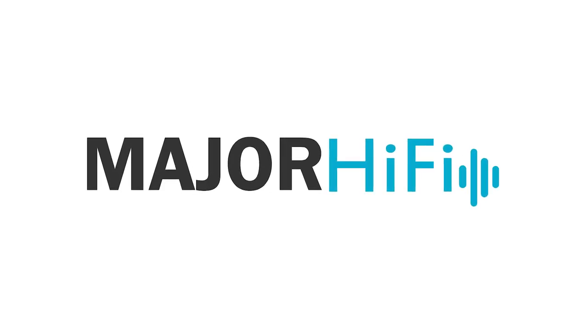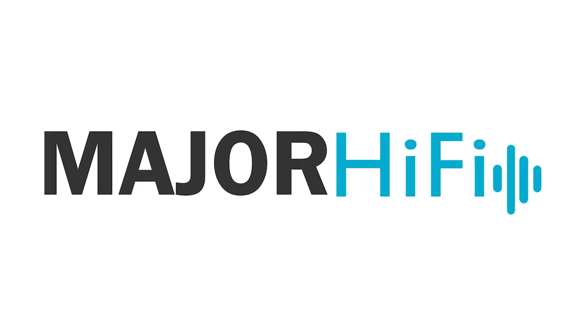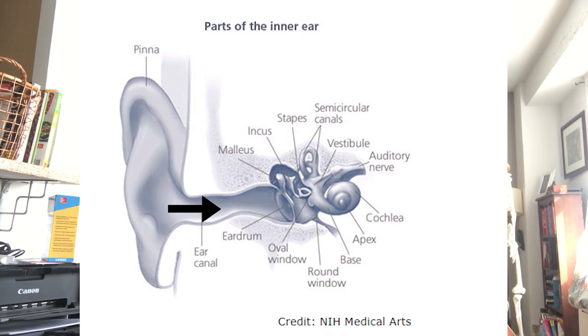What's the deal with hearing damage? In order to understand what happens when we experience noise-induced hearing damage, first we need to understand how we hear in general. Sound waves enter the ear canal and hit the eardrum, which vibrates. These vibrations travel to three tiny bones in the middle ear, which in turn ripple and vibrate fluid inside the cochlea.